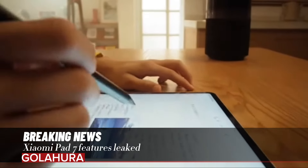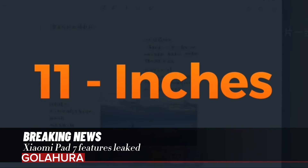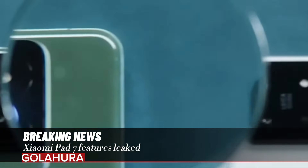Xiaomi Pad 7 features have been leaked. Xiaomi, which wants to reach more users in the tablet market, has completed its work for its new models. The technical details of the Xiaomi Pad 7 family, some of whose features have been revealed in the past weeks, are becoming clear. Here are the details.